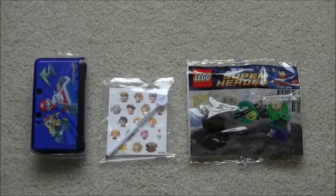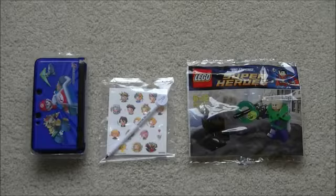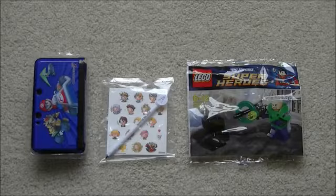It is linked from the home page of www.latest3dsgames.com and you will be able to see competitions at the top right hand corner of the home page as well.